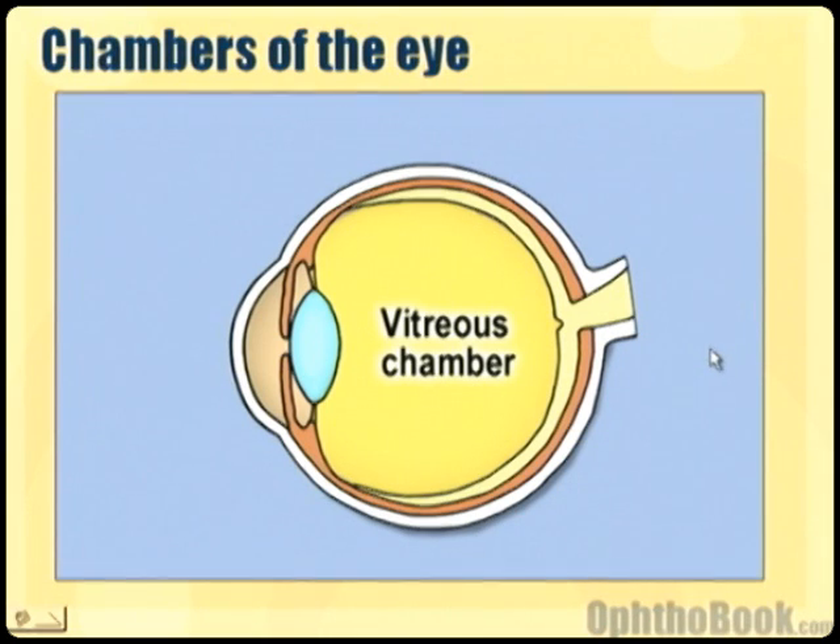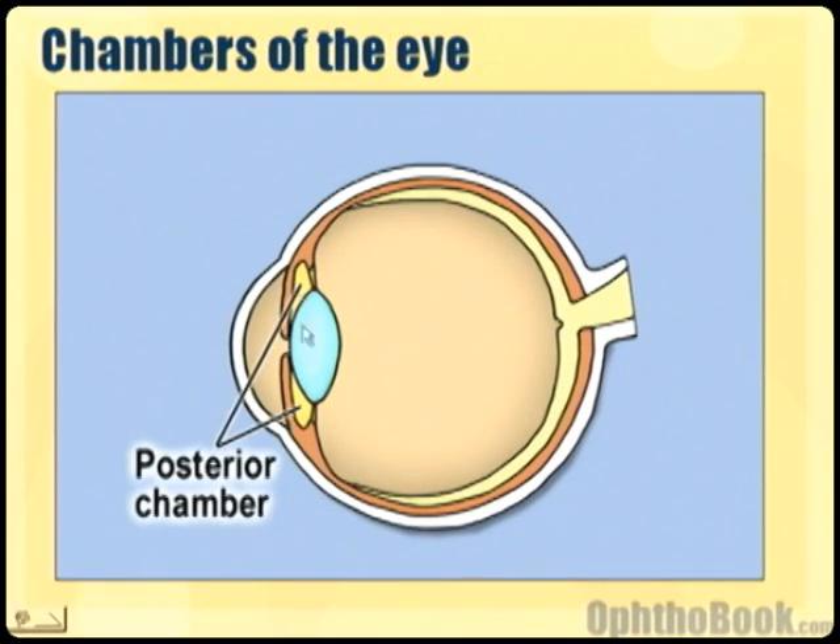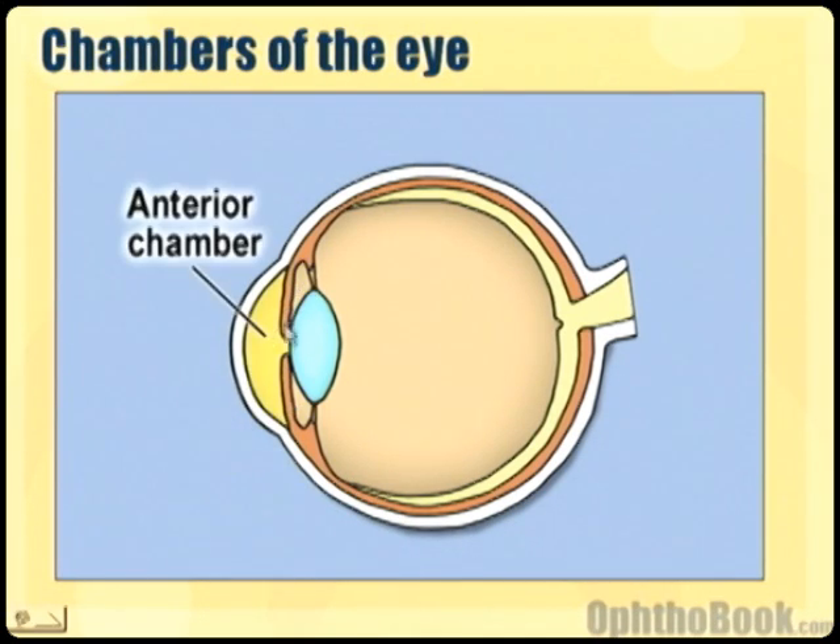When I first started studying the eye, I thought there were two chambers. There's the back and the front, but there are actually three chambers. There's the vitreous chamber in the back, a posterior chamber sort of in the middle — this is between the lens and the back of the iris — and then there's an anterior chamber in the front.